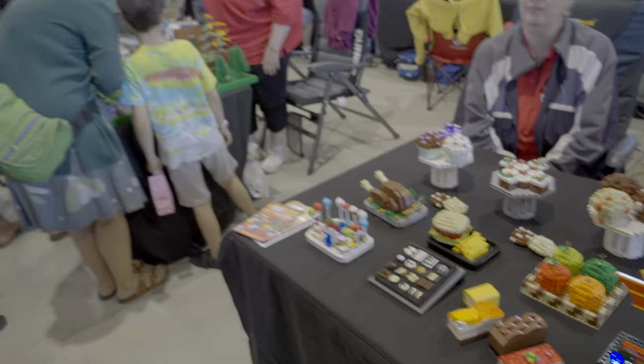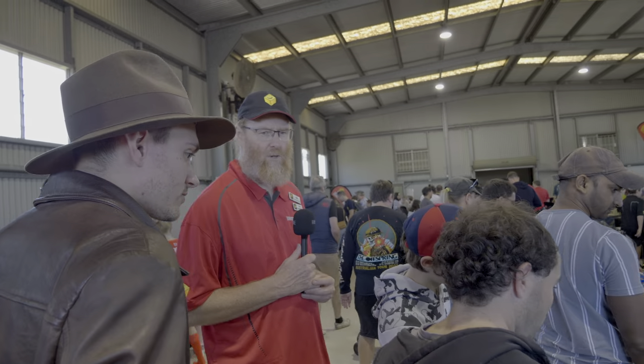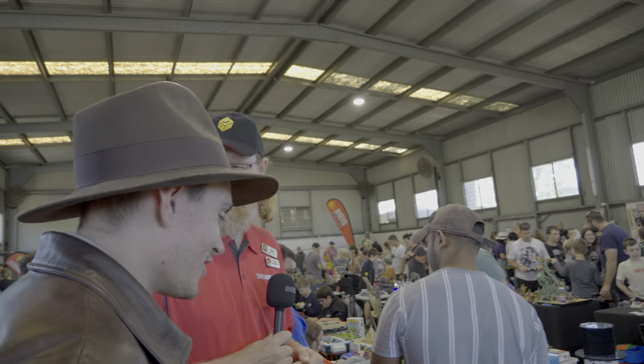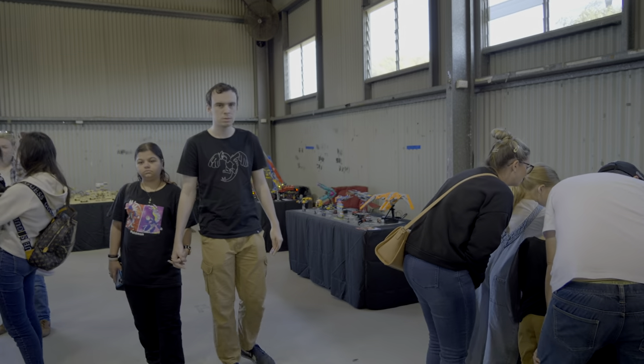We're going to chase all the builds around today. Table number - what are we up to? Four already? This is table 17 - we've gone in the wrong direction. Behind us. Follow the numbers, number four is over here.